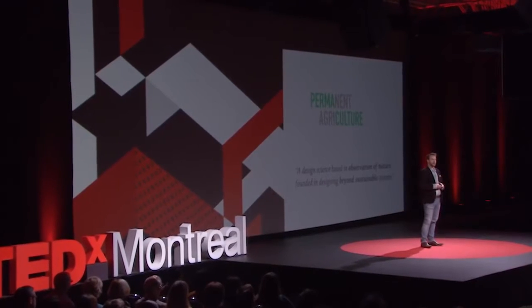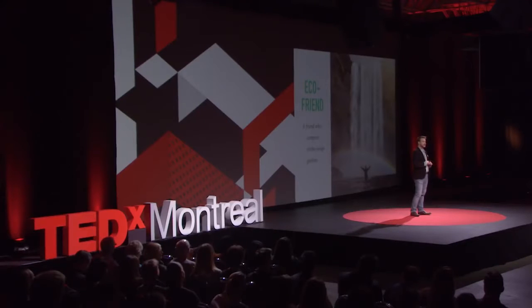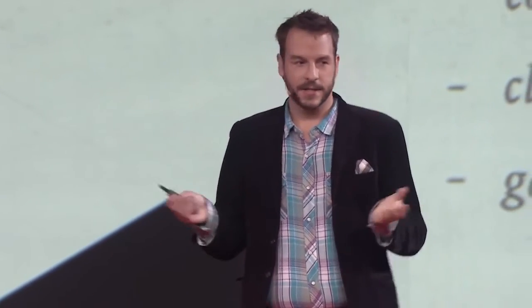My journey with permaculture began just after university, when a friend of mine asked me for advice on planting date palms in the Jordan desert. I know why she came to me — I'm the eco-friend of our group, always knowing what to compost and inviting people over for clothing swaps. But in that very moment, I realized I didn't have the skills to design solutions for her, let alone for all the problems we learned about in university. So I just asked Uncle Google — it's probably what many of you would do.